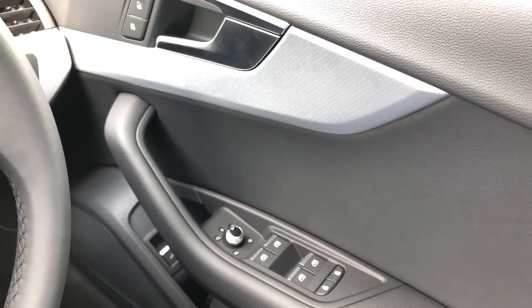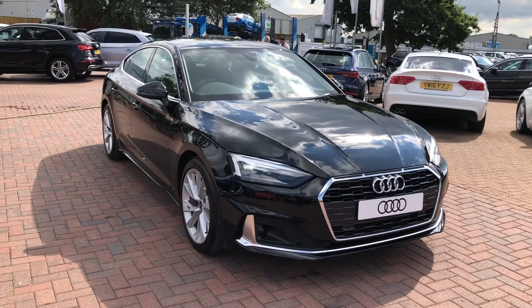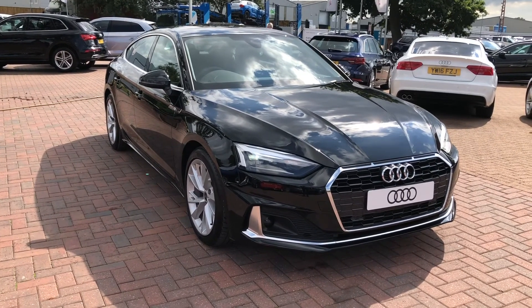If you would like to know any more about this Audi A5, give us a call on 01270 864091. Thank you for watching — we look forward to seeing you soon.